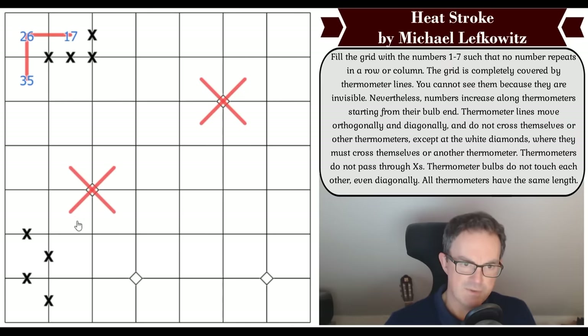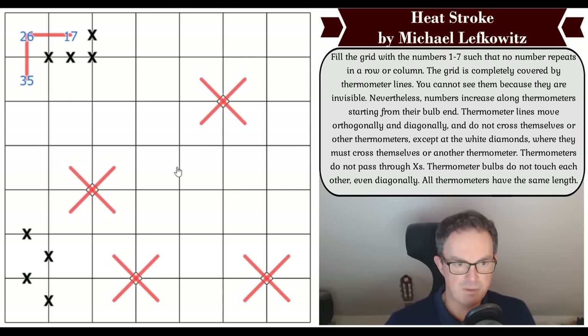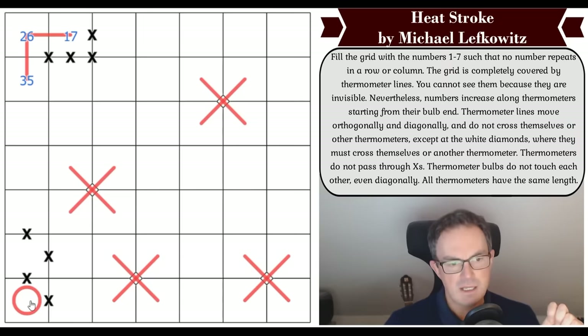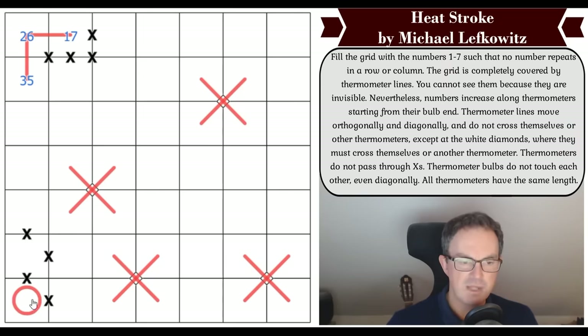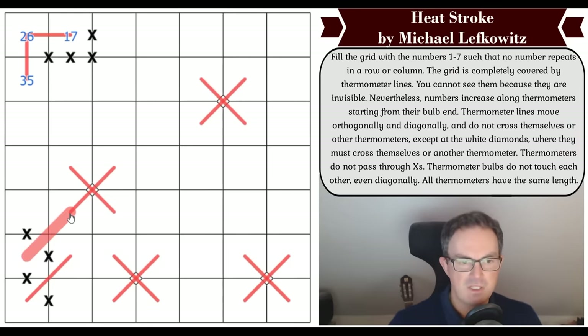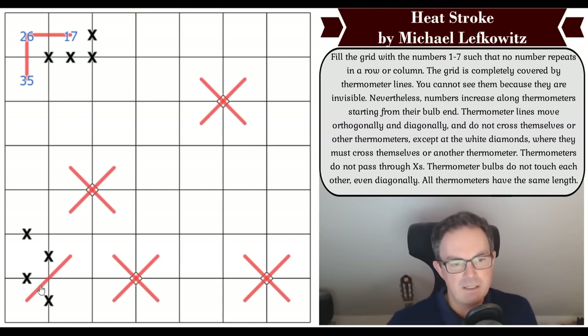We should draw in crossings at the diamonds. This cell has to be on a thermo since the grid is fully tiled — how do you get into that cell given it's on a seven-cell thermo? It must go this way. The same is true of this cell — it can only get out that way. Once we get the path from this cell, it can't cross without a diamond, so we have to go up there.